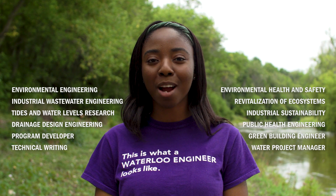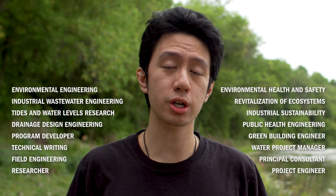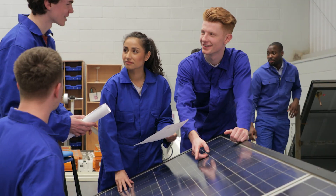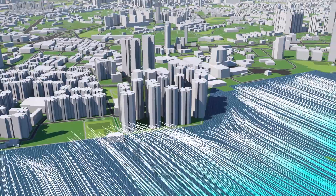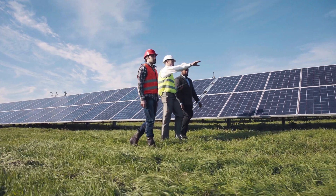The career opportunities for environmental engineers are almost endless. Your co-op terms will help you discover your engineering passions, and you'll graduate with up to two years of relevant work experience. If the idea of problem solving by merging technology with environmental sustainability, and having a flourishing career that lets you explore the world interests you, you're going to love environmental engineering at the University of Waterloo.